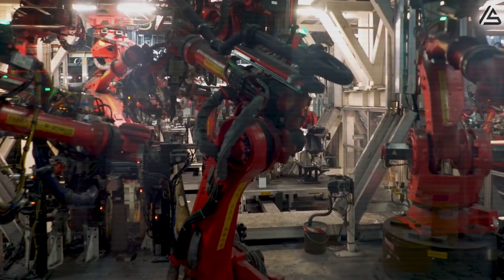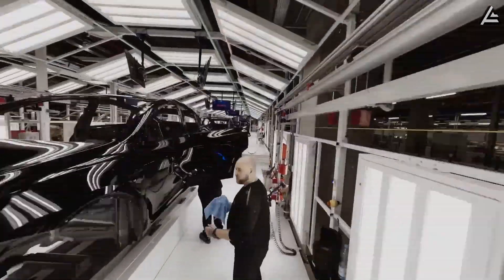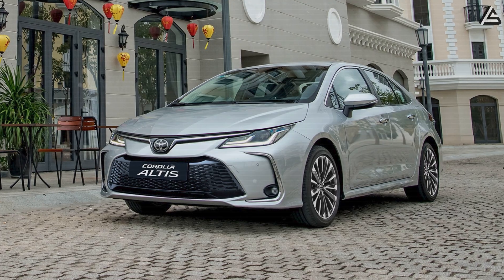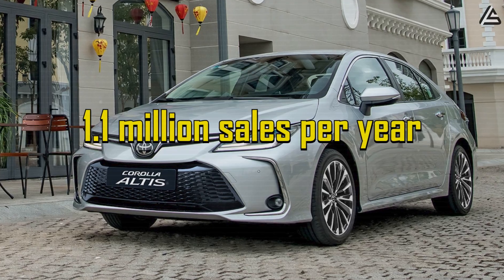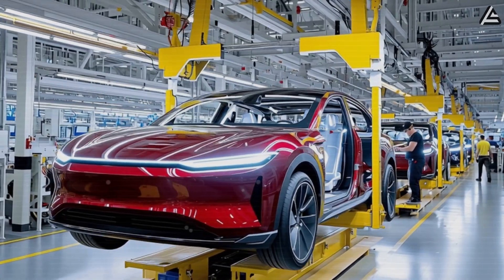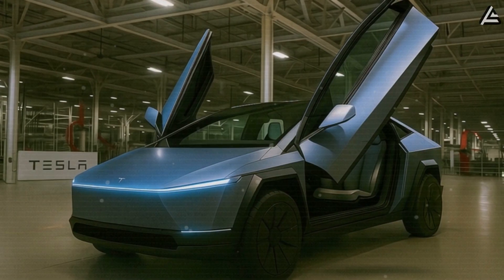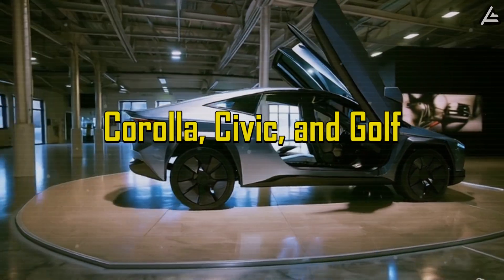By 2027 or 2028, Tesla's expansion curve steepens. With Mexico and Texas both scaling toward maximum capacity, combined output could realistically hit one million vehicles annually. It took Tesla's Model 3 nearly four years after launch to reach a similar cumulative production figure, while Toyota's Corolla averages around 1.1 million sales per year. If Berlin and Shanghai are retooled on schedule by 2028, the Model 2 could push total capacity to 1.5 to 2 million units per year — a scale no EV has ever touched.